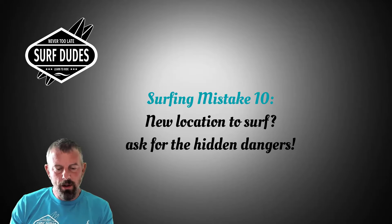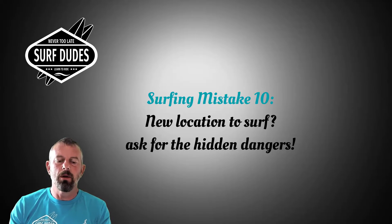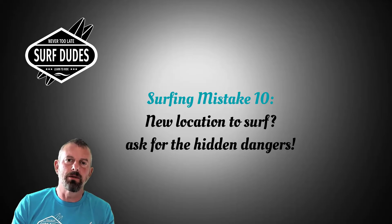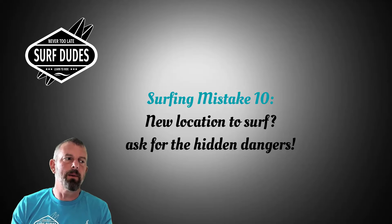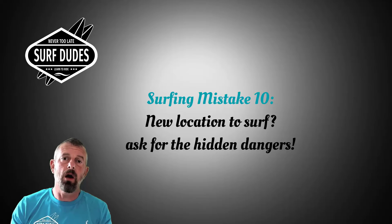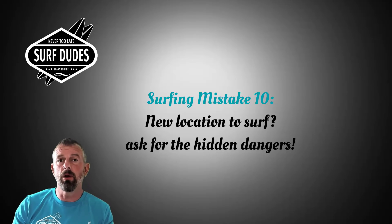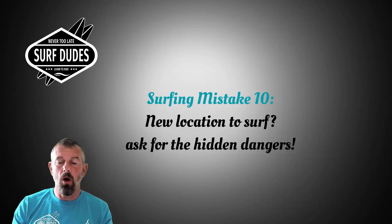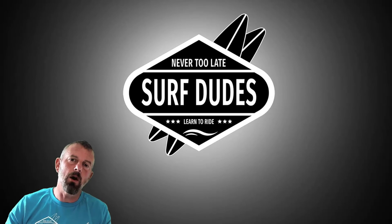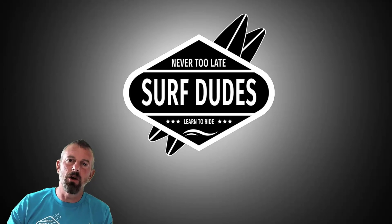Mistake number ten: if you're new to a surf location, always talk to the lifeguards or locals about potential hazards. This does two things — people get to know you and you find out the hazards. Locals will also be able to spot you if you're in trouble or in the wrong place. Most surfers really want to help each other anyway. Hopefully these tips help you — I'll see you on the next surf video.